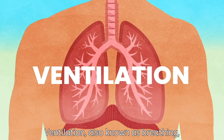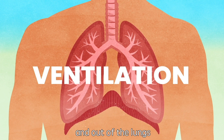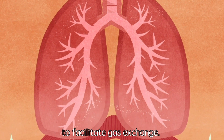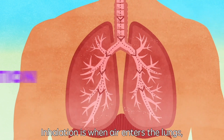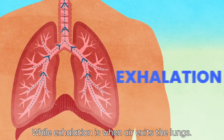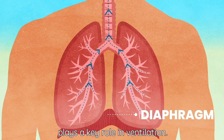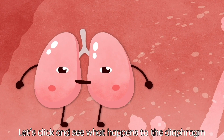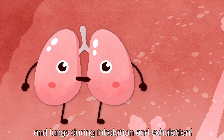Ventilation, also known as breathing, is the process of moving air in and out of the lungs to facilitate gas exchange. Inhalation is when air enters the lung, while exhalation is when air exits the lung. Our dome-like shaped diaphragm plays a key role in ventilation.